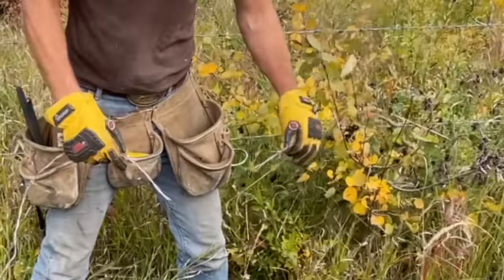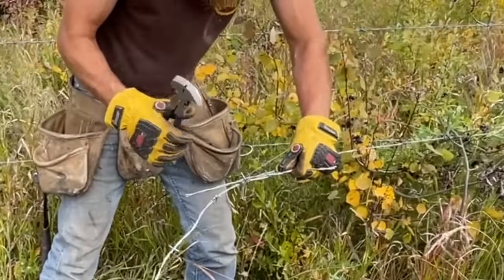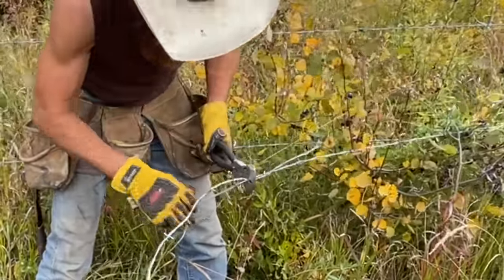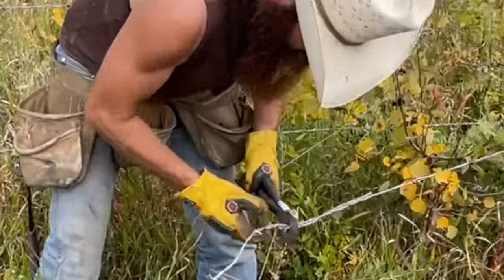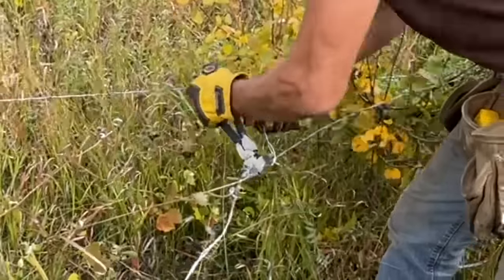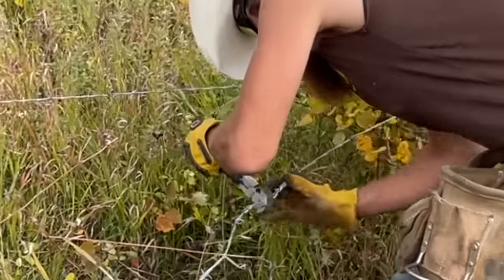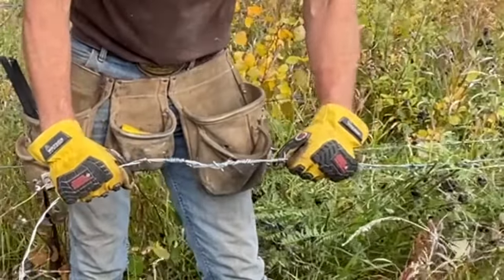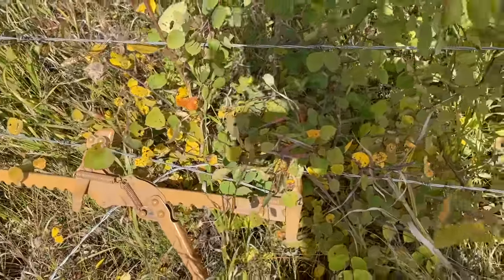Now I've shown this before but here's how you do a real splice that's not going to pull apart. You trim at the ends of each barb, across the barbs, grab your pliers, untwist, over with this one, over with this one, switch sides. That is a splice that is not going anywhere and it is not an asshole splice. Here's a different stretcher you can use — same idea, get the barbs close to make a splice, and then everything's back tight with staples.